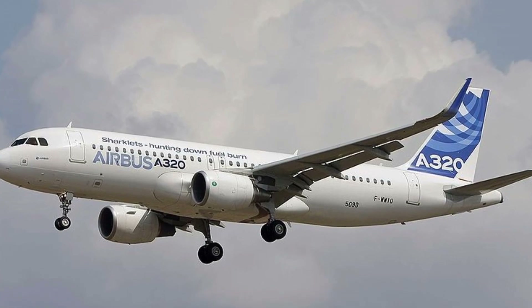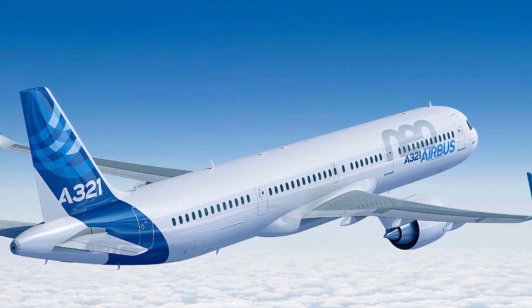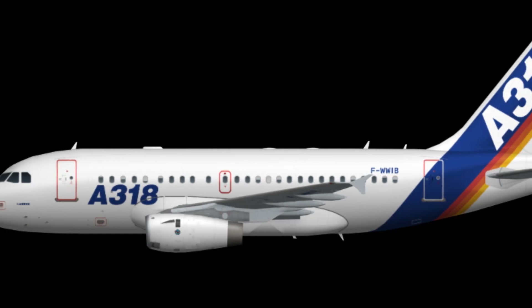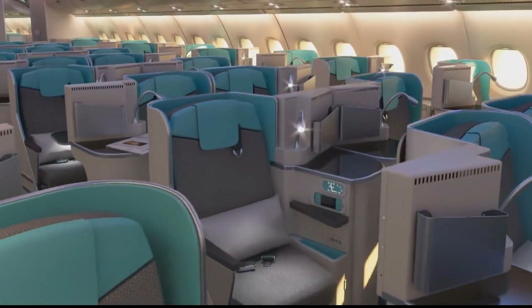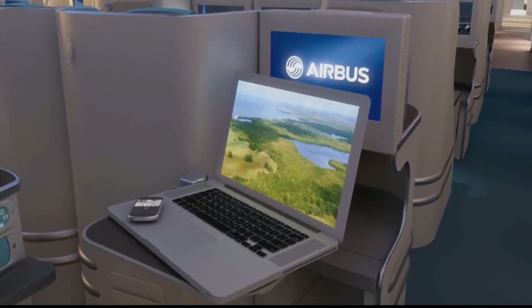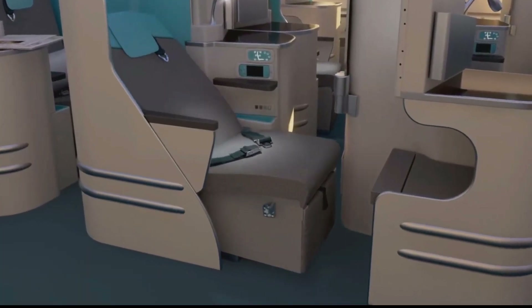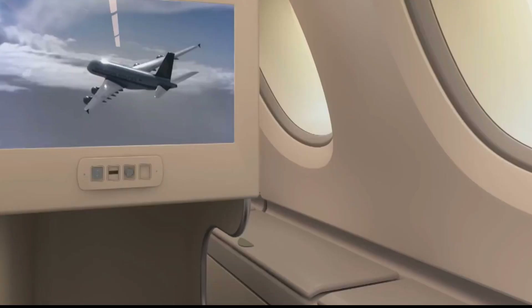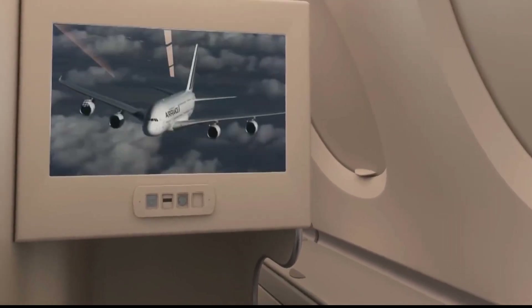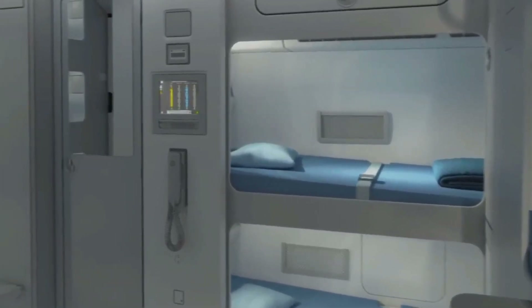The Airbus A320 family, which includes the A318, A319, A320, and A321, is a series of narrow-body aircraft designed for short to medium-haul flights. In contrast, the A380 is a long-range, wide-body aircraft built for long-haul flights, boasting unparalleled capacity, comfort, and efficiency. Designed to carry up to 853 passengers in a typical two-class configuration, or up to 868 in a high-density setup, its unique design and cutting-edge materials make it one of the most fuel-efficient and quietest planes in the sky. The A380's two full-length decks offer unprecedented space and flexibility for airlines to customize their cabin configurations.